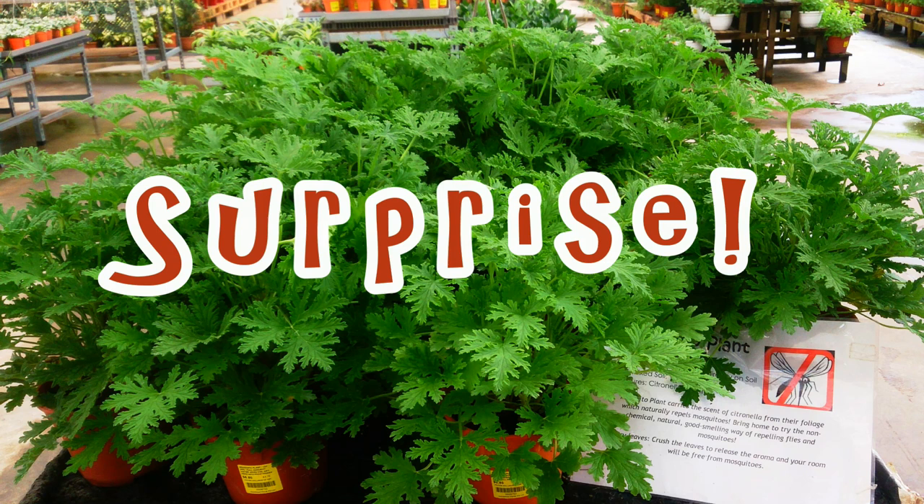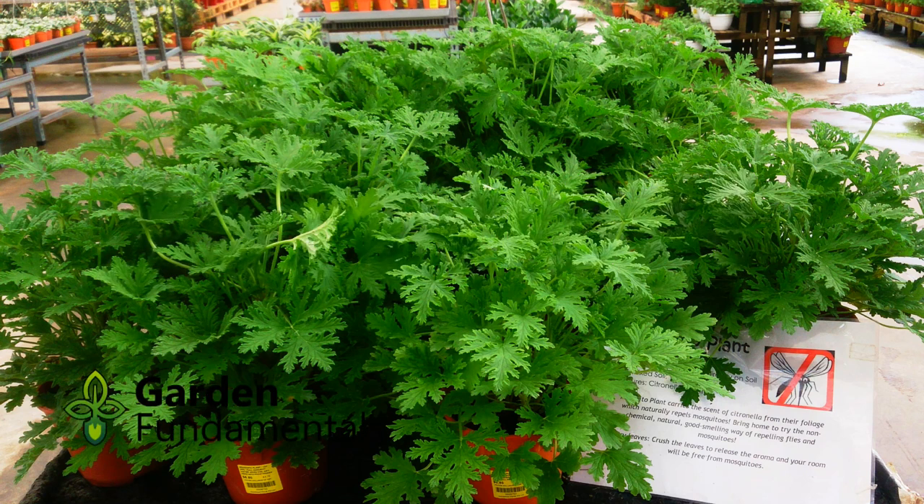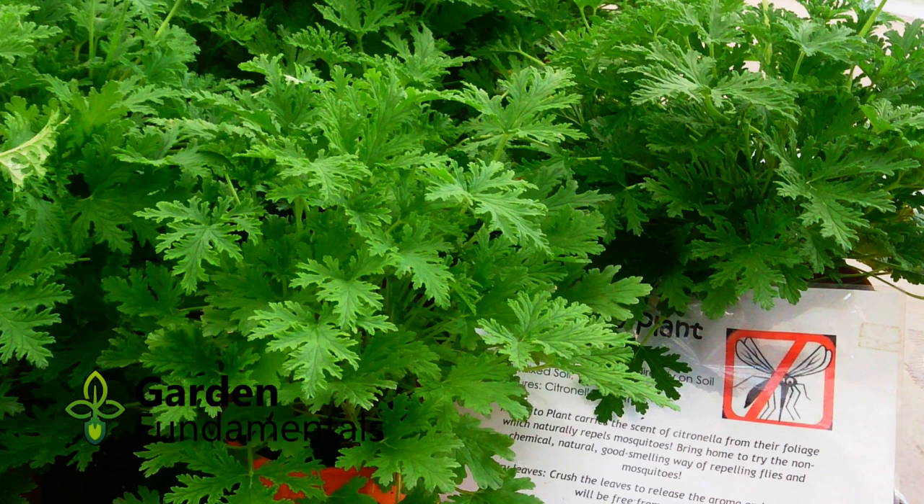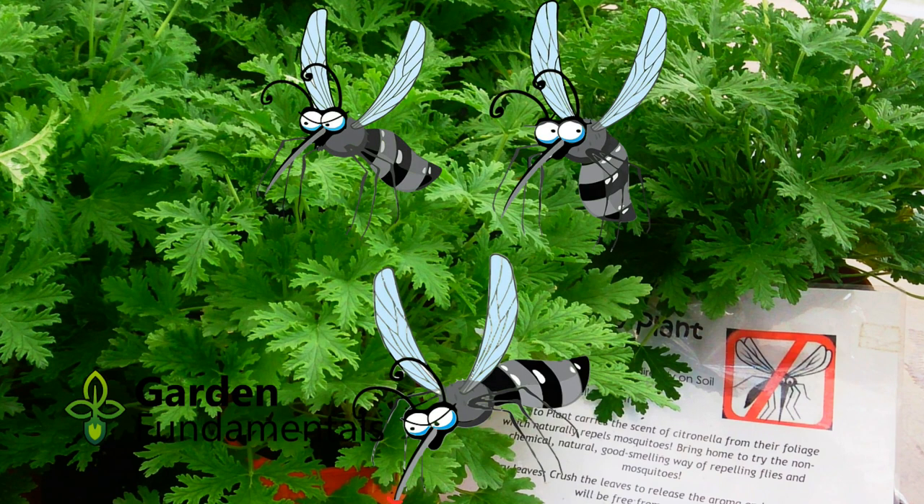The citronella mosquito plant that nurseries sell is not the citronella plant. This imposter plant is a geranium, more correctly called a pelargonium. It does smell like lemons, but it contains no citronella oil and does absolutely nothing to keep mosquitoes away.